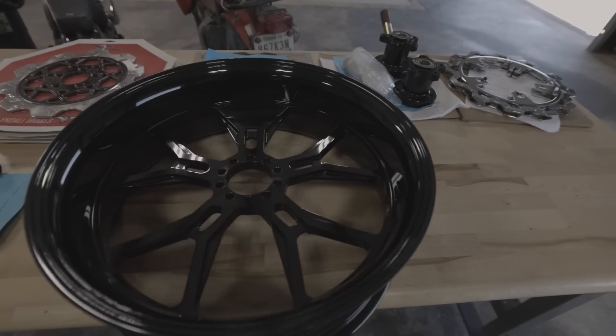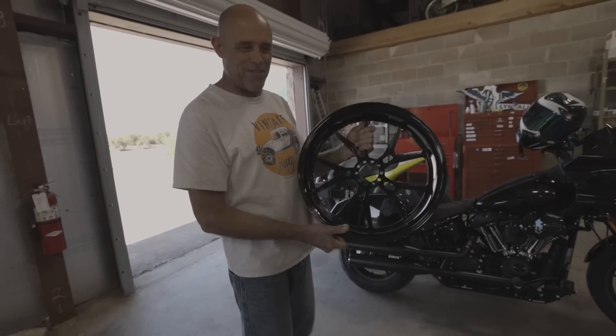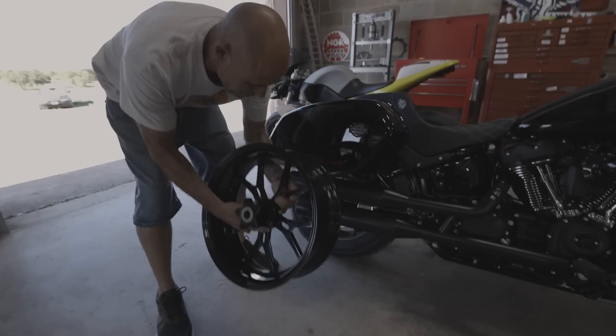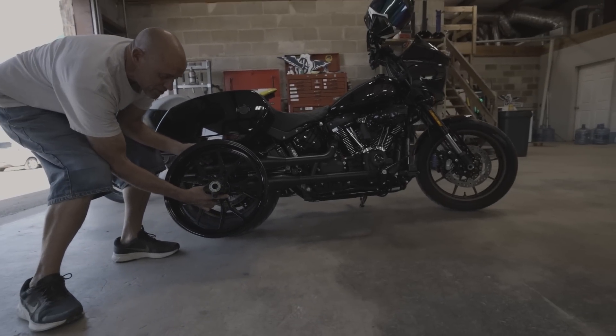They've decided to put B52 wheels on the Lowrider ST build. They're going to use the B52 with one of their race hubs, putting it all together on the new bike. It's going to look sick.